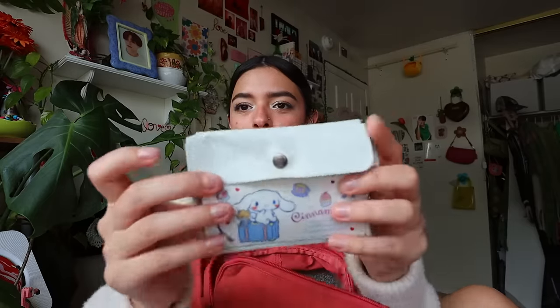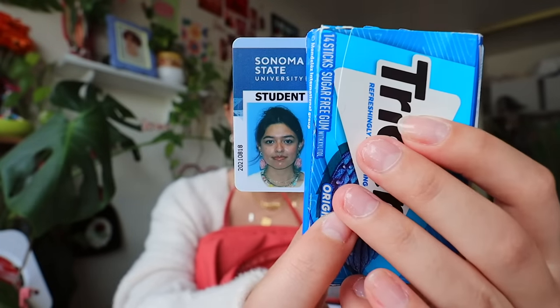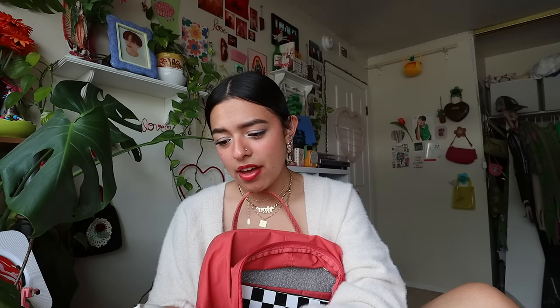The next thing is my wallet — it's a Cinnamoroll wallet I got from Mercari. The reason I got it is because it's the same size as a vaccine card, so I carry it everywhere just in case. I also have a Cinnamoroll keychain on the side. Inside I have cash, my debit cards, IDs, and my school ID — which is so embarrassing because I look sweaty in the photo. I also have some Mark Lee pictures in there because you need to carry your man.